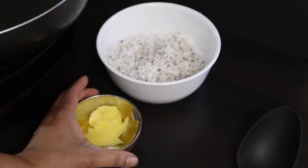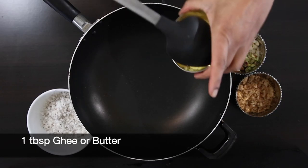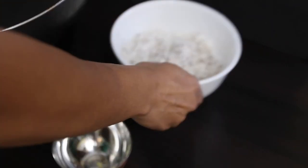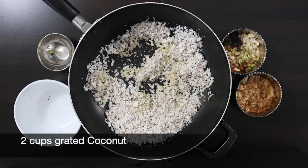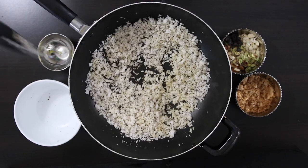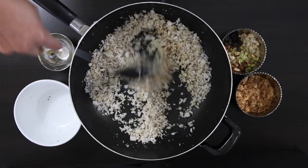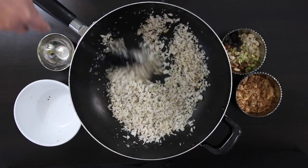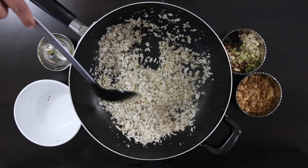Let's start with the filling. I'm going to add a tablespoon of ghee or butter into my pan and I'm going to roast two cups of coconut. I've grated half my coconut and this was exactly two cups when I measured it. I want to keep stirring this so the coconut turns a light golden brown but does not burn. If you're using frozen coconut, it needs to be properly defrosted and you need to make sure that you squeeze out all of the water.